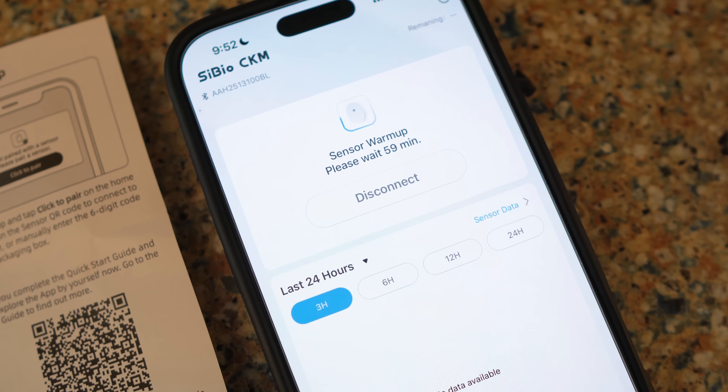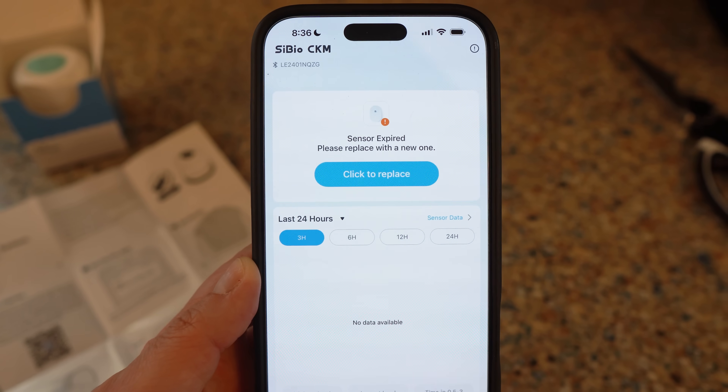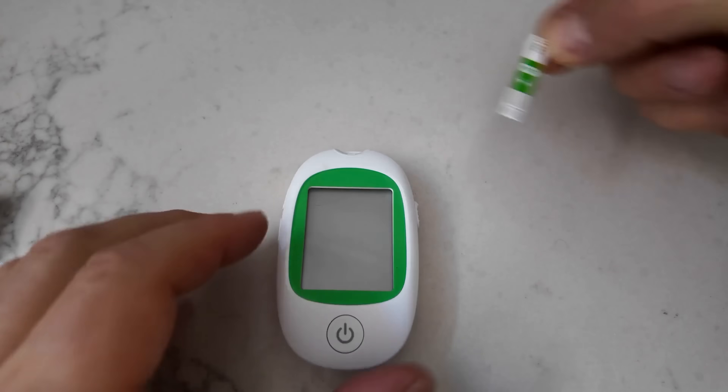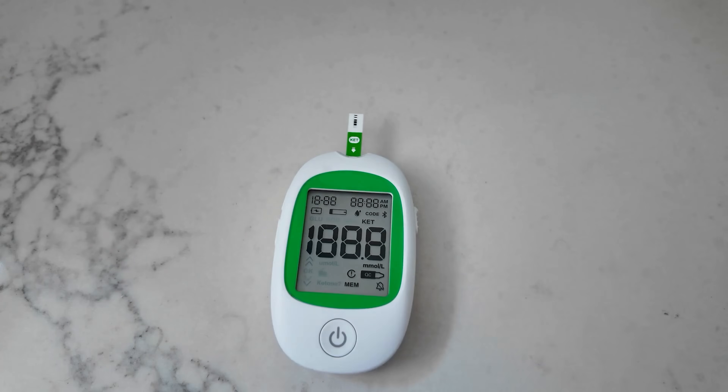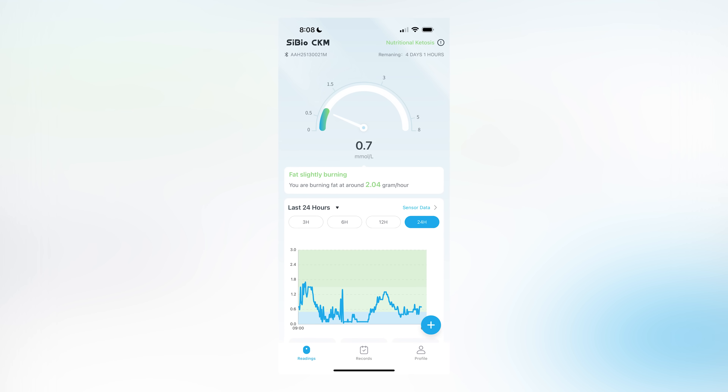To get this process started, I applied a PsyBio continuous ketone monitor — you put them on the back of your arm. There's an app that will walk you through the entire process, and there are also clear instructions in the box on how to apply the CKM and link it to the app on your phone. Continuous ketone monitors are a game changer because normally you're getting ketone readings from blood, urine, or breath — with blood being the most reliable. But if you're doing a finger stick, you're not going to be measuring more than about four times per day. Whereas a continuous ketone monitor measures your ketones every five minutes, giving you a lot more information and basically your ketone levels in real time.